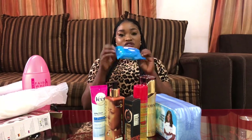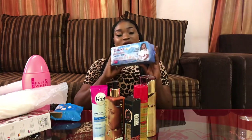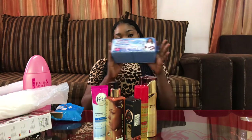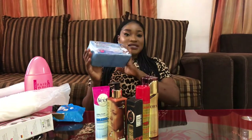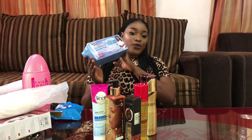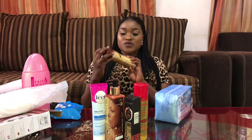And this sanitary pad I use — I got this for 800 Naira. It's very nice. At least you can use this for like twice, like for two months when you're on your period.